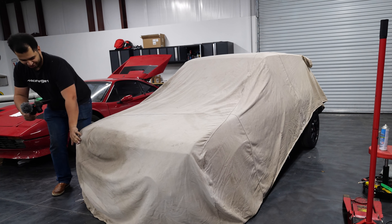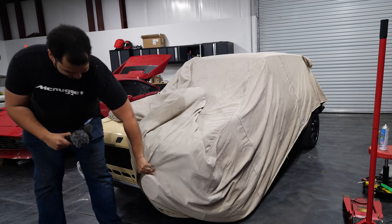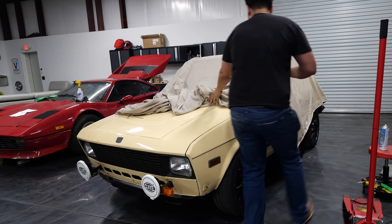Say hello to your new Yugo GV! Yugo GV, ta-da!